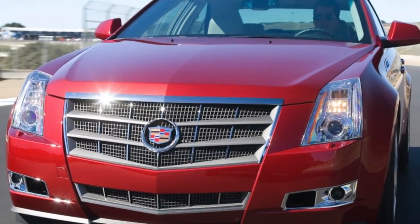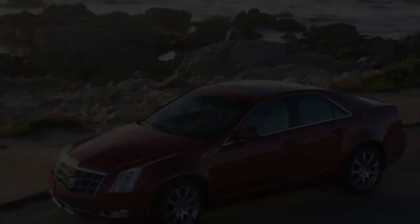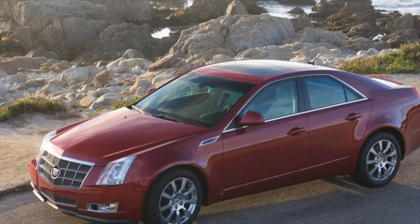Greetings dear friends! I present to your attention the most common malfunctions and breakdowns that occur on the Cadillac CTS.